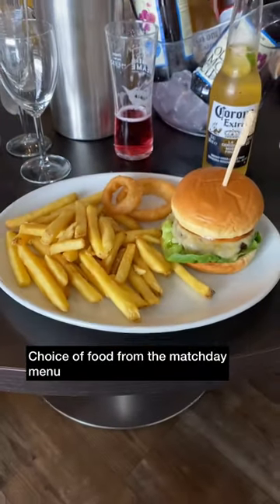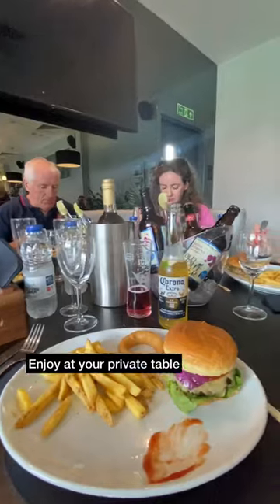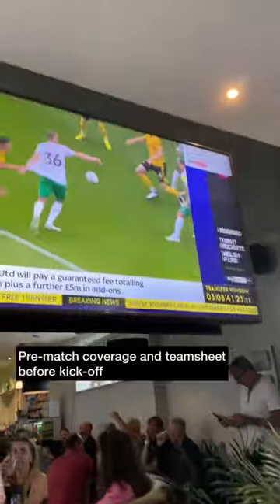A bit later on you then make your choice from the match day menu, and on this occasion we chose a gourmet burger. Then you've got plenty of time to tuck into your food and drink whilst watching some pre-match coverage on the TV.